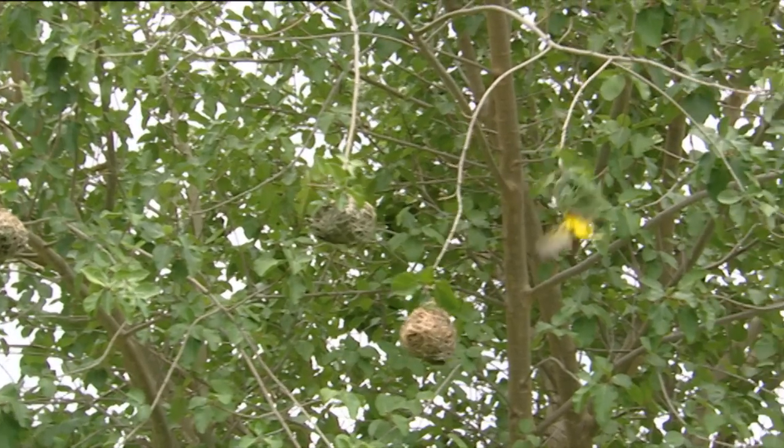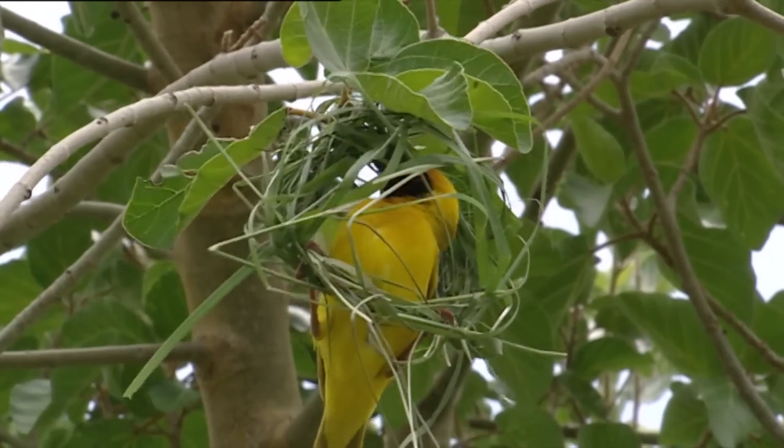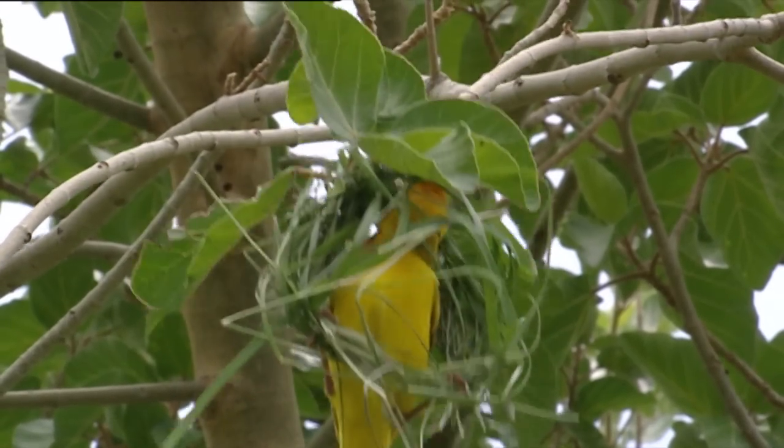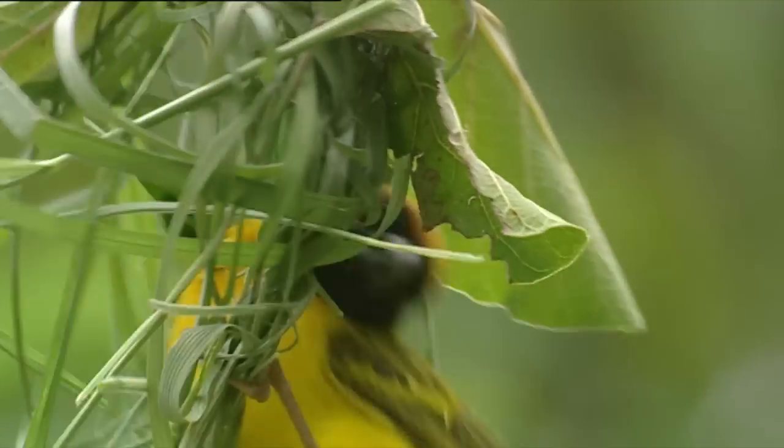There are some birds that are really skillful with their beaks, and their name shows it — the weaver birds. This colorful male is a gendarme weaver bird from the southern plains of Africa.